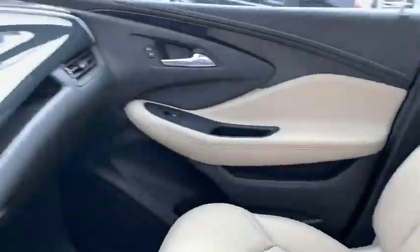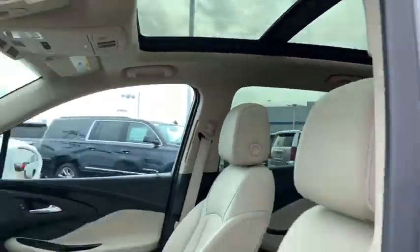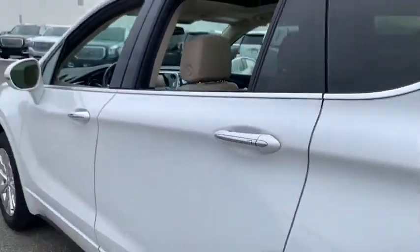Power passenger seat, power liftgate, traction control, dual airbags, alloy wheels, power steering, four-wheel disc brakes, universal garage door opener, electronic stability control, fog lights, security system.